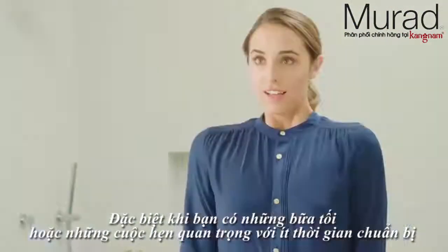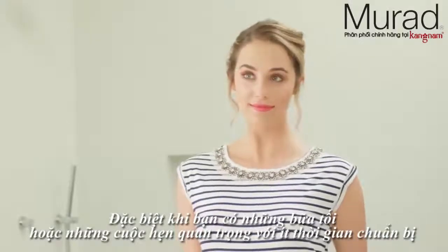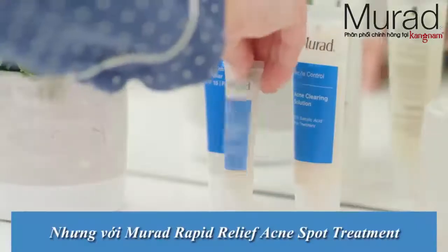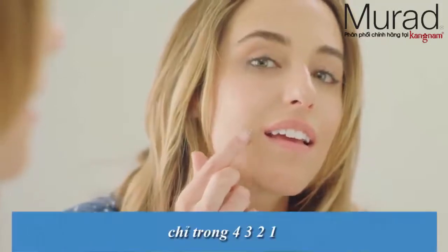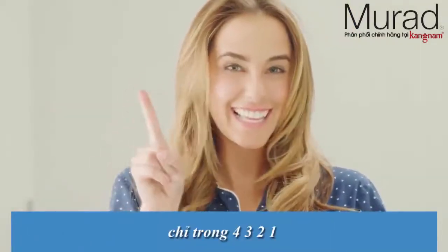Life leaves no time for breakouts, especially when you have that dinner date, big meeting, or party just a few hours away. But with Murad's new Rapid Relief Acne Spot Treatment, you have the power to beat that blemish in just 4, 3, 2, 1.